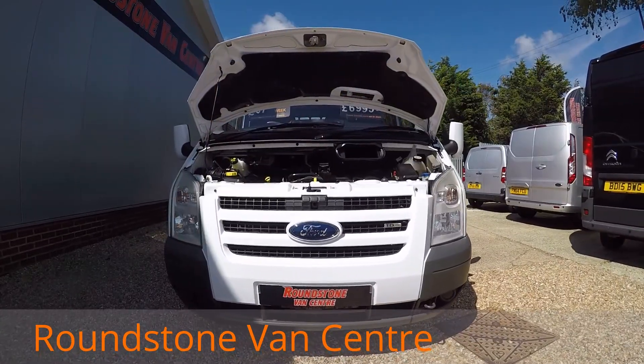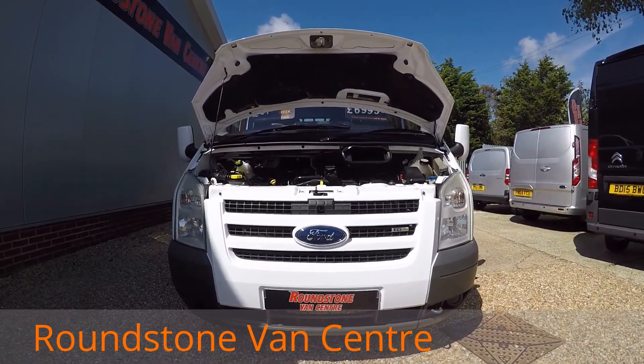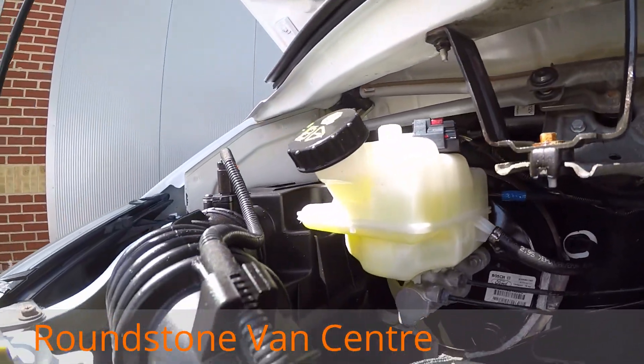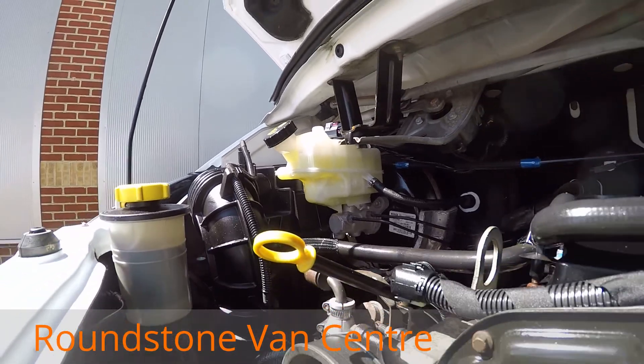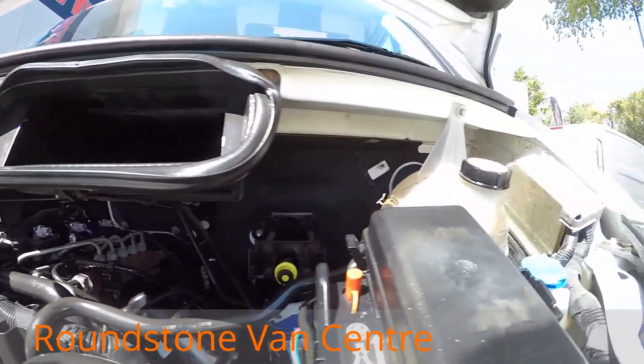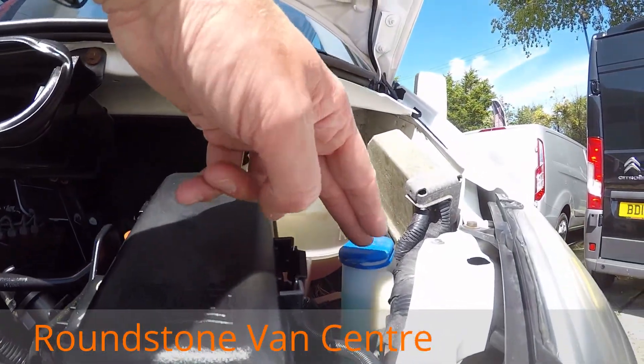Now I've got to show you the engine bay of our Ford Transit double cab dropside truck. As we take a look into the engine bay, you can see it's a clean and tidy engine — there's no signs of any oil leaks. I've had a good look around and the levels are at the correct marks at where they need to be.